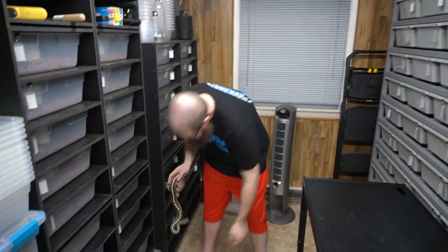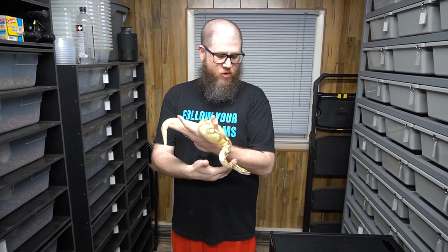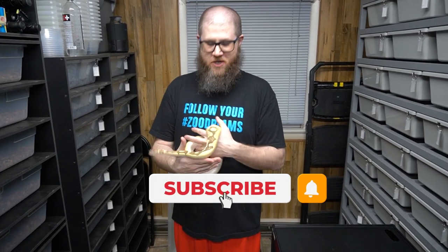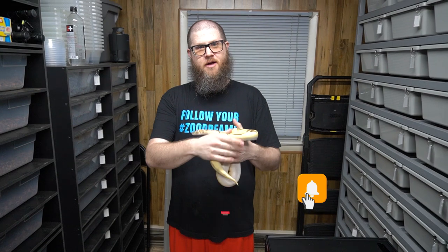Thanks for tuning in again, guys. I hope you enjoyed seeing the culmination of our 2021 Adult Ball Python update. If you like this video, give it a thumbs up, make sure to share, subscribe, and hit the notification bell. Let us know in the comments if you want to see an update on the holdbacks, and if you're tired of all this, give us some ideas — we're just trying to make you guys happy. Thanks, take it easy.